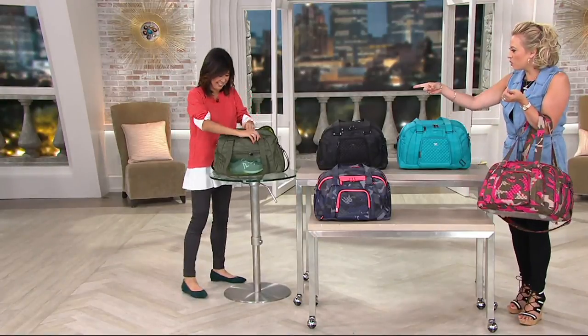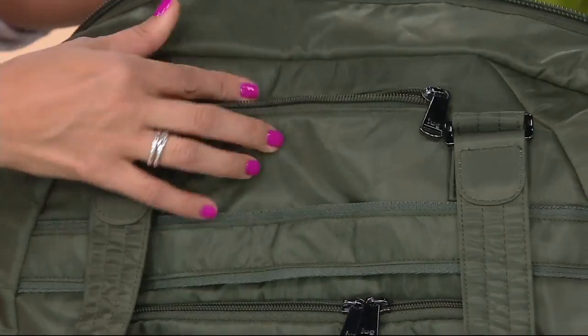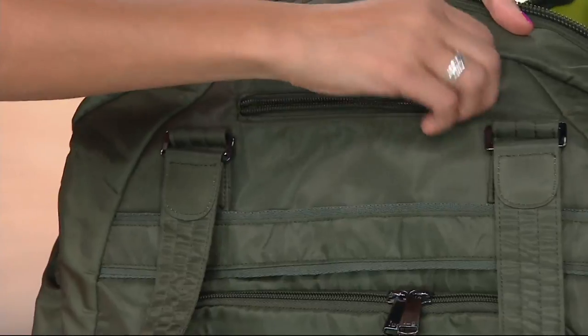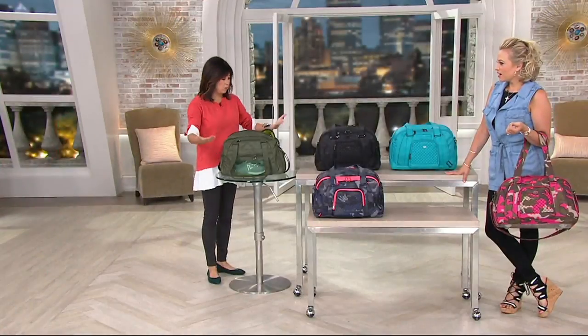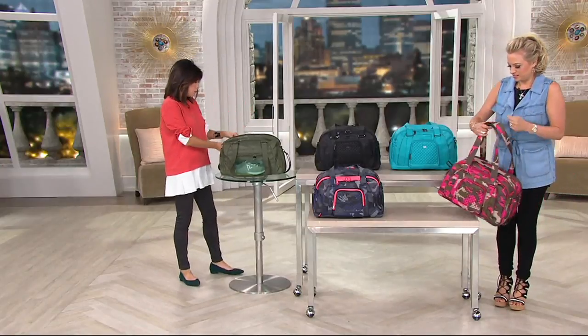It speaks. And we still have more — another soft-lined pocket right here because there was real estate right here, so I wanted to give you more. That's what Lug is all about — just giving that a little bit more. Whether you use certain pockets one way or the other, you have options, because I find that when you use a bag, you're going to use it differently for different circumstances.